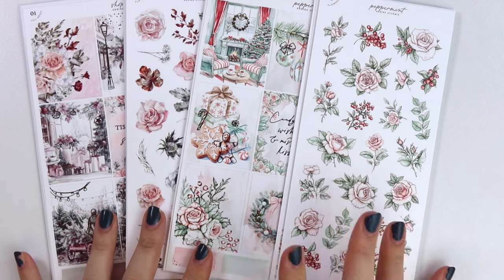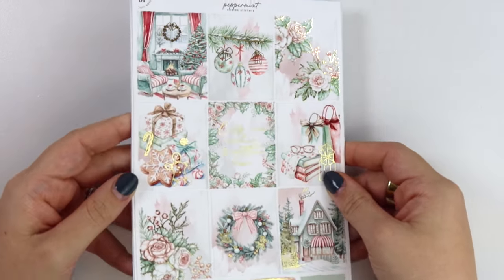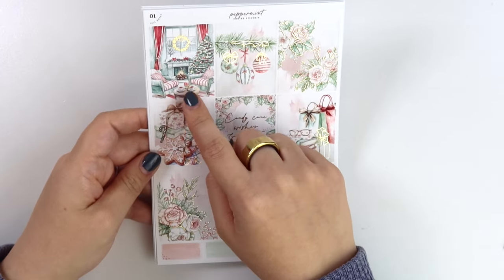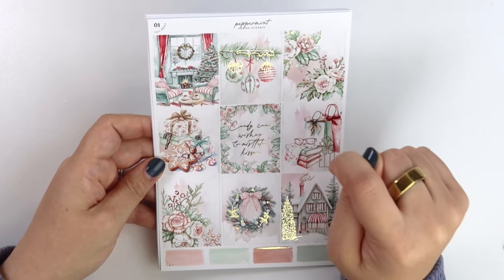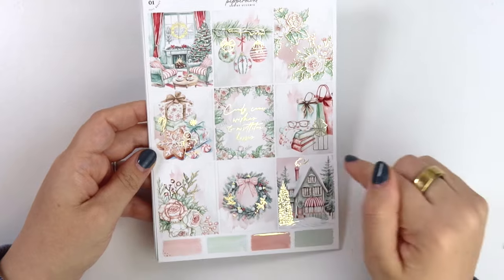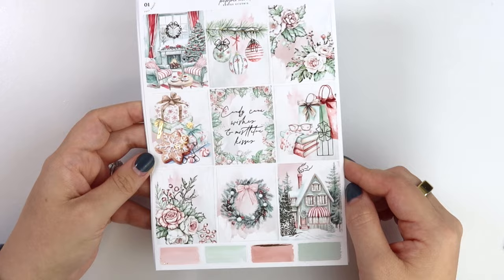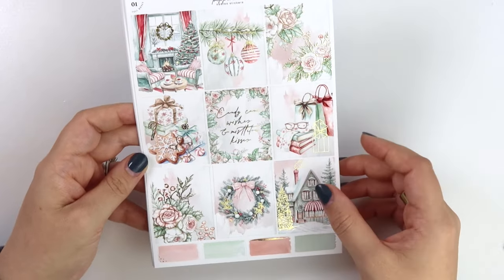Then we have two kits. We'll do the weekly kit first — this kit is called Peppermint and it's in shaming gold foil. It's like a classic Christmas color palette, really cute. We have this really cute living room scene, a foiled wreath, some hanging ornaments with foiled snow on the branch, foiled florals, some cookies and presents. The quote says 'Candy Cane Wishes and Mistletoe Kisses.' There are shopping bags and books, a foiled wreath, and then this super cute house with a foiled tree in the front and some smoke coming out of the chimney — that's my favorite.